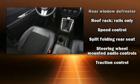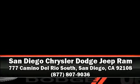Including a rigorous 125-point inspection. Stop by our dealership or give us a call for more information.